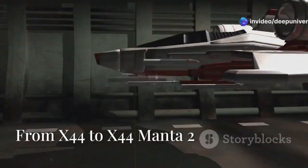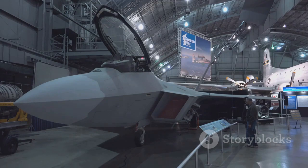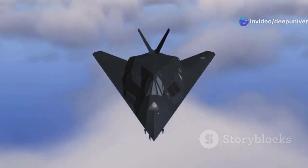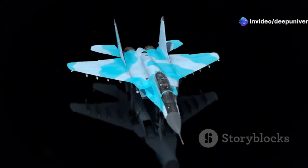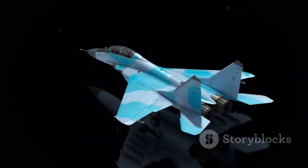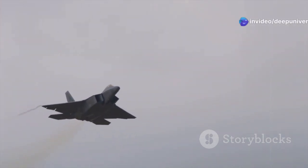The X-44 Manta 2's roots can be traced back to the original X-44 Manta, a groundbreaking project that set the stage for future innovations in aviation. This earlier project — a collaboration between Lockheed Martin, NASA, and the U.S. Air Force — explored radical aircraft design concepts ahead of their time. The X-44 Manta was a tailless aircraft pushing the boundaries of flight control and aerodynamics, relying on three-dimensional thrust vectoring instead of traditional rudders and ailerons, providing agility that conventional designs could not achieve.